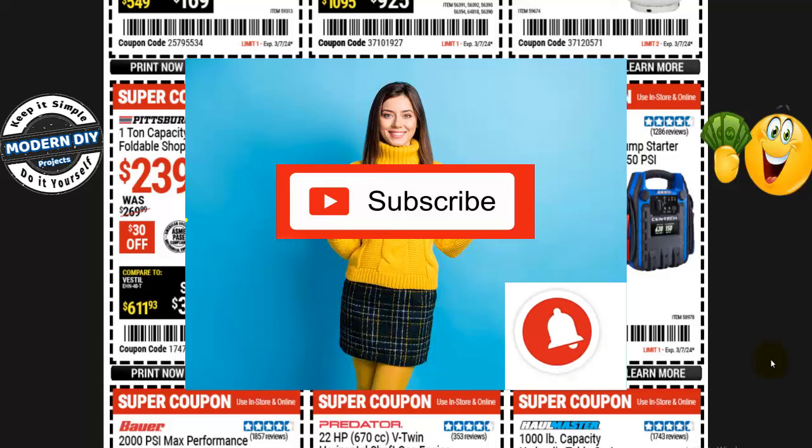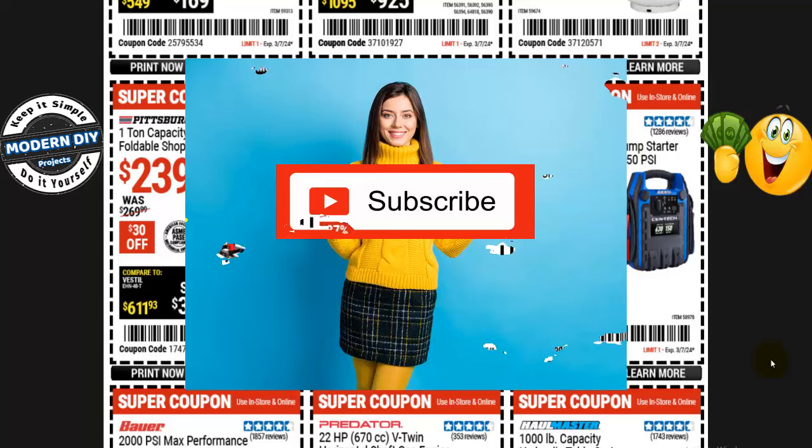Do me a great big favor and hit that subscribe button if you haven't done so already. That way you stay notified every time I produce one of these money-saving videos for Harbor Freight, Home Depot, Amazon, Lowe's, or any other great place that I can find to save you guys some money — helping you stay informed and saving money in this crazy inflationary economy.